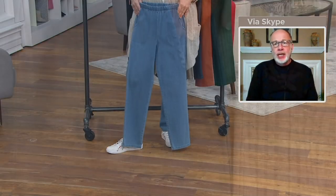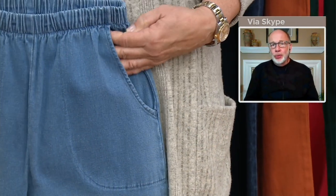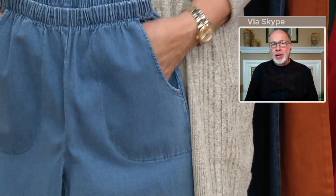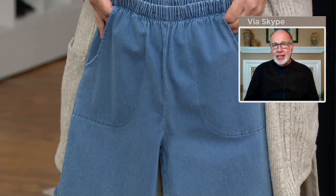Elastic waist, full on, side pockets. The pockets are not actually on the side — they're more toward the front, so they don't add bulk. But they're a nice, deep pocket if you want to put a cell phone or a mask in there.